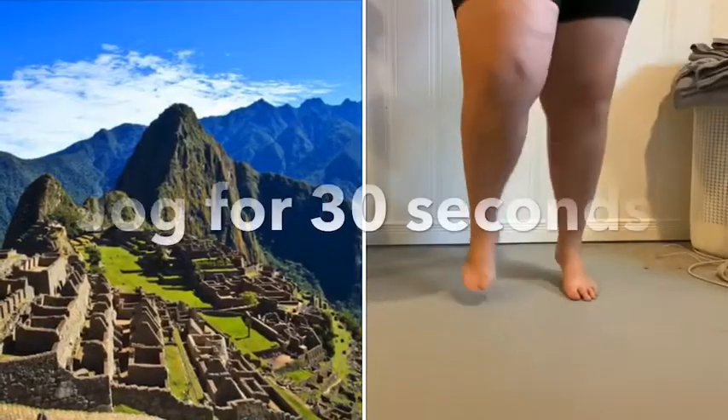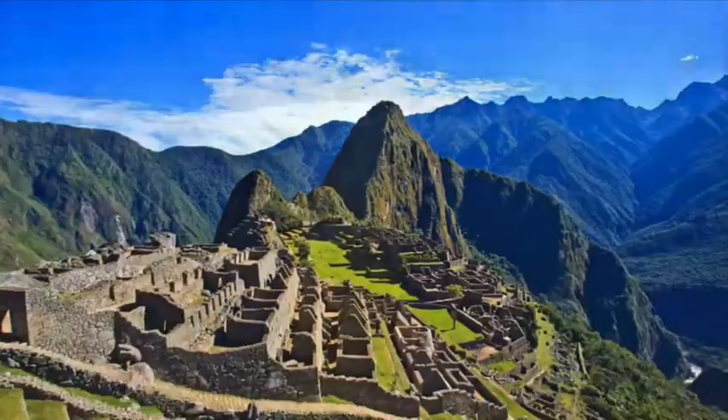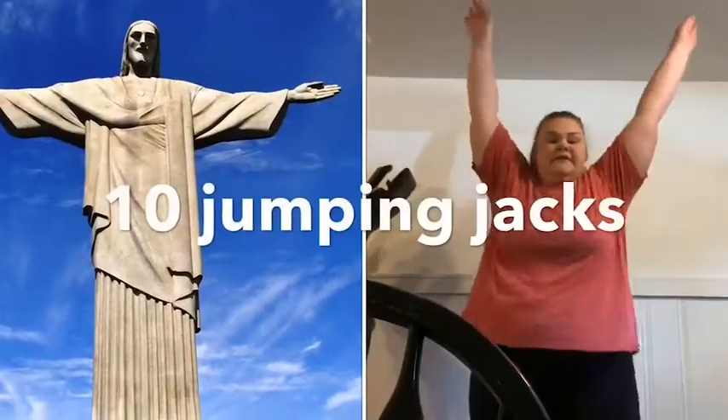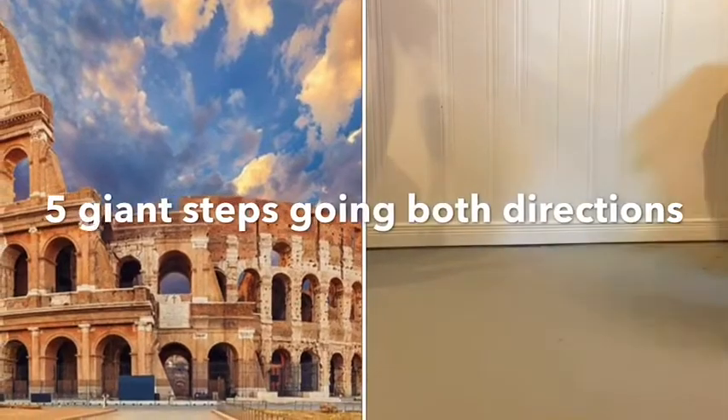Next stop, Machu Picchu — we're going to do some jogging on the spot. At Christ the Redeemer, we're going to do some jumping jacks.